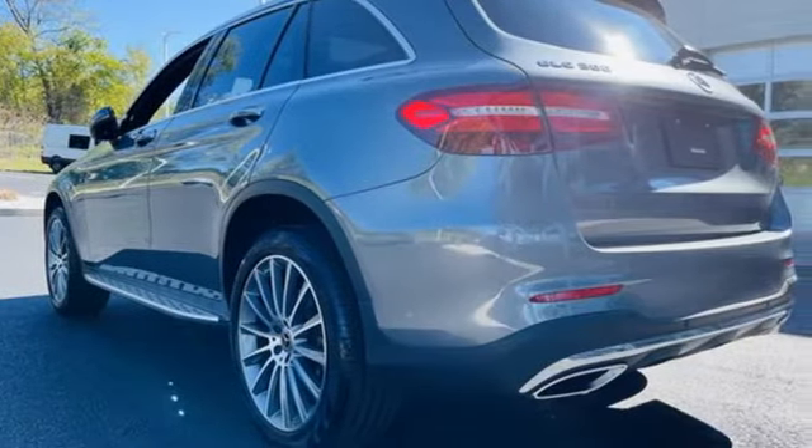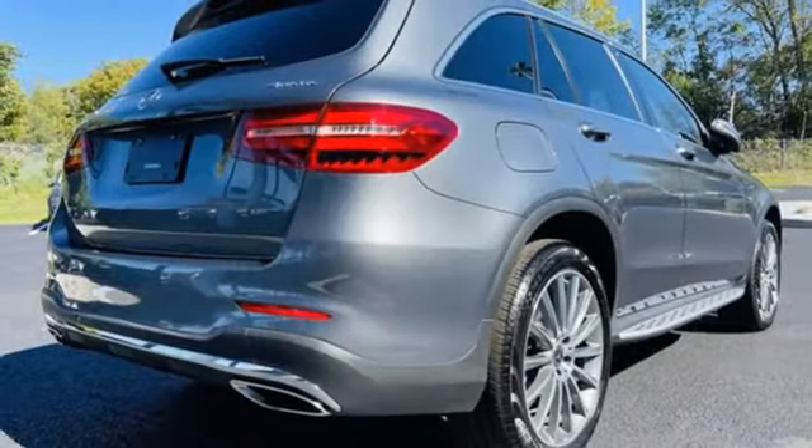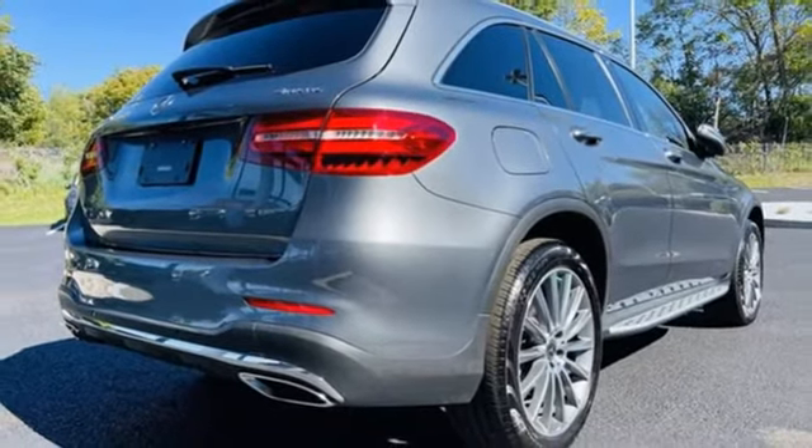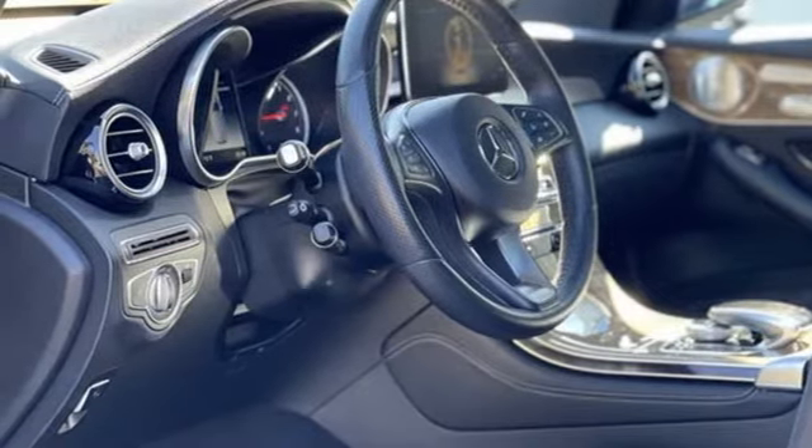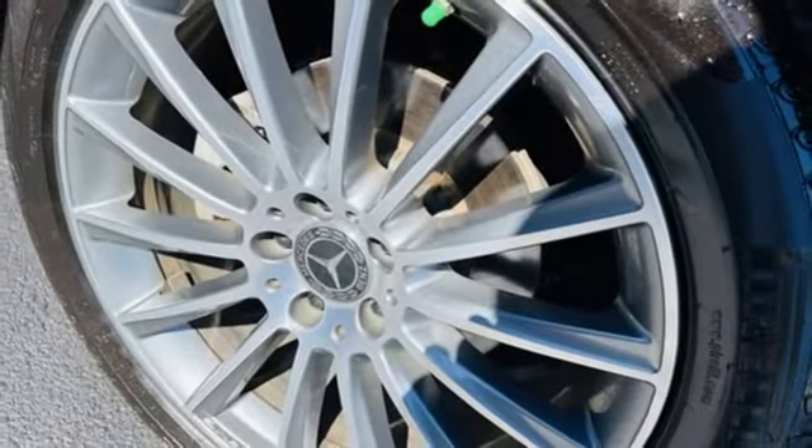Intercooled turbo inline four-cylinder engine, four-wheel drive, streaming audio, memory exterior door mirror settings, dual-zone climate control, auto-dimming rear view mirror, external memory control.